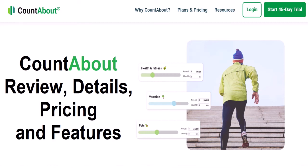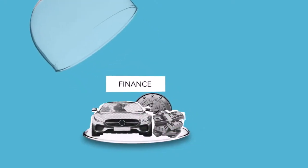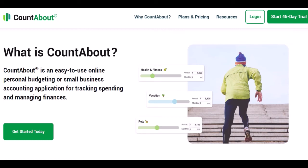CountAbout is a user-friendly personal budgeting and finance app for managing finances and tracking spending for individuals and small businesses. You have every good reason to switch to CountAbout finance software because it is adaptable, simple to use, and costs less than half as much as other personal finance apps.